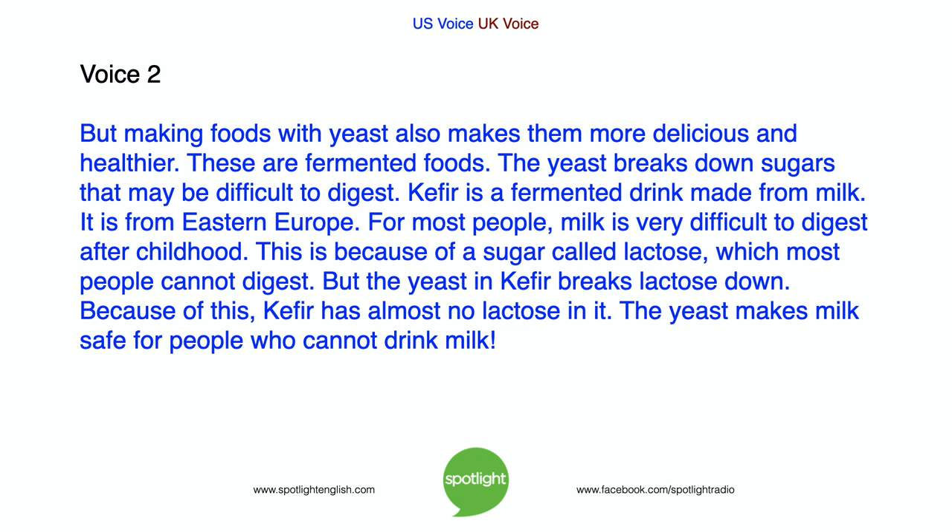Kefir is a fermented drink made from milk, from Eastern Europe. For most people, milk is very difficult to digest after childhood because of a sugar called lactose, which most people cannot digest. But the yeast in kefir breaks lactose down. Because of this, kefir has almost no lactose in it, making it safe for people who cannot drink milk.